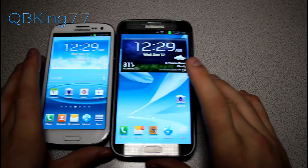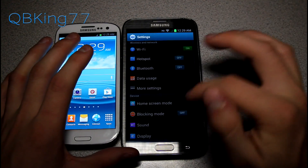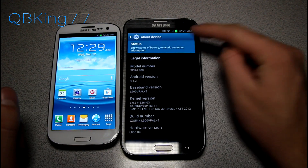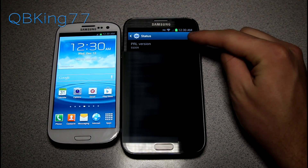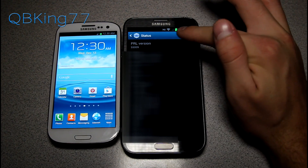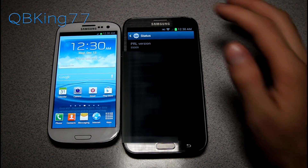First, let me show you how to check what PRL you are on. Go into Settings, scroll all the way down, go to About Device, and then select Status at the top. Scroll down and you'll see your PRL version. Mine is 55009, which is probably what yours is — that's the latest Sprint PRL at the moment.